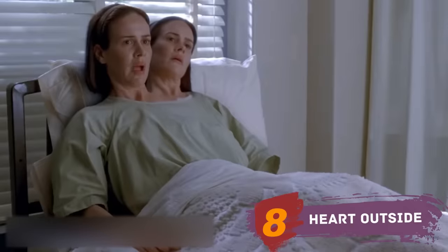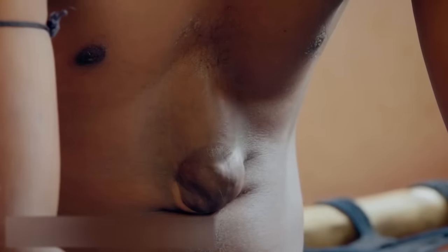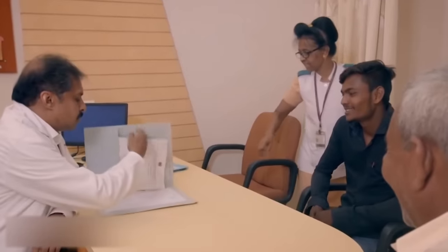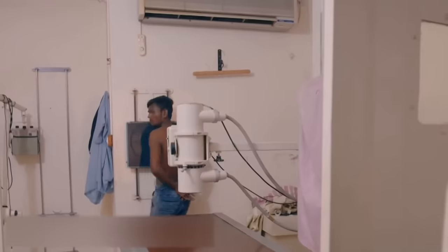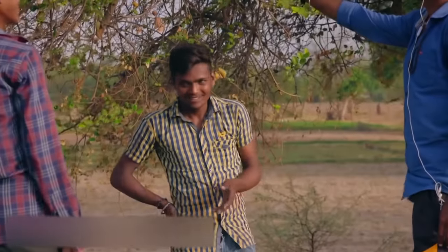Heart outside. Anatomical anomalies are not always harmless — sometimes children are born with features that threaten their lives. Arpit Goli from India looks like an ordinary guy, until you take his shirt off. His heart is beating outside his chest — you can literally touch it. The heart is protected only by a thin layer of skin. This dangerous condition is an incredibly rare congenital disease, diagnosed in only five newborns per million, and most children with it die in the first year of life. But Arpit takes all measures to protect his health and lives like an ordinary person — he works in agriculture and even drives a tractor. Let's wish him good luck.